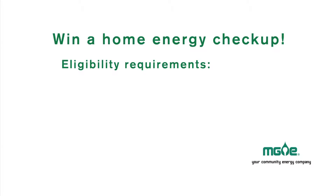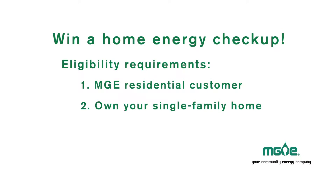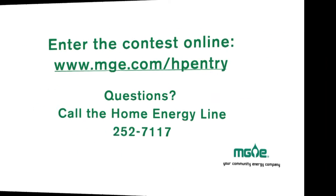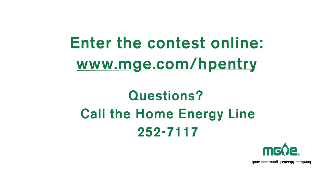You are eligible to enter the contest if you're an MG&E residential customer, live in your own single family home, and have been in that home at least 12 months. You can enter the contest online at MGE.com/HPEntry. And if you have questions, just call the Home Energy Line at 252-7117.